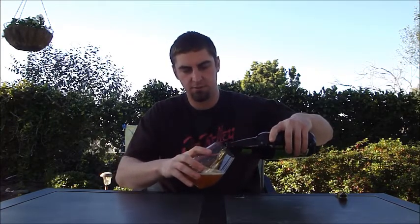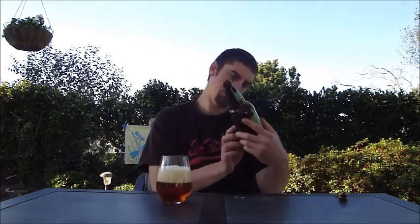This is Hoptimum from Sierra Nevada. It's a double IPA, using all whole cone hops — so they're not using any extract or pellets in this beer. And I believe it's 10% ABV — actually it's 10.4% ABV.